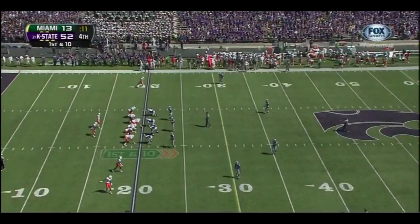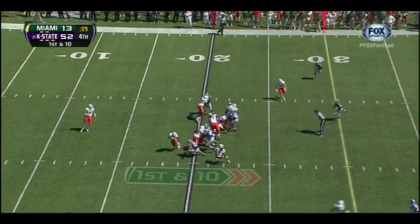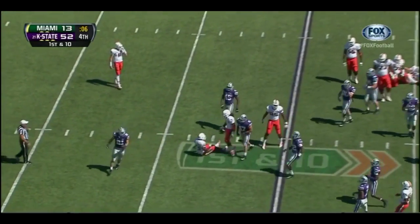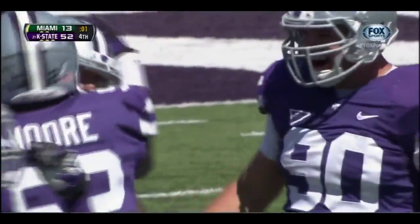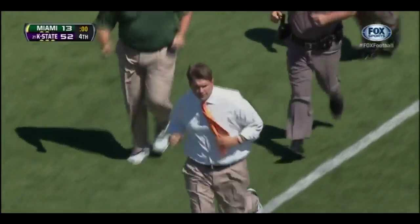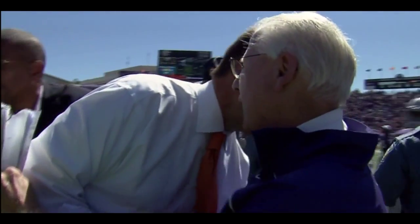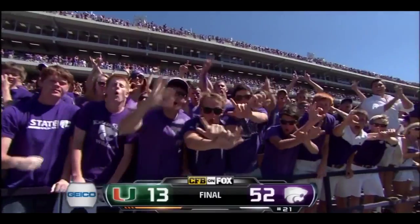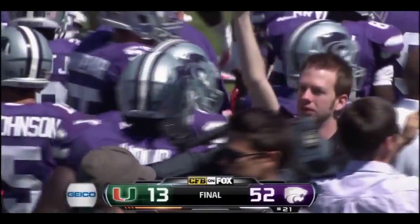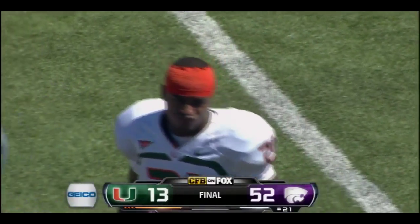I'm looking forward to that interview Aaron has with Aaron Rodgers, and looking forward to the game tomorrow — Packers versus the 49ers, I think that's going to be a showdown. A loss of two on the final play of the game. Kansas State comes out and dominates — the handshakes, Al Golden and Bill Snyder, respect from both men. Kansas State just did it all today — on the ground, in the air — a 52-13 victory over Miami.